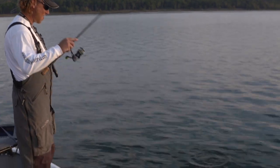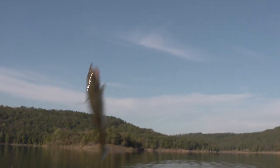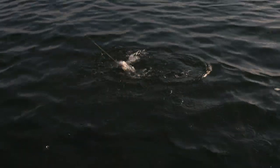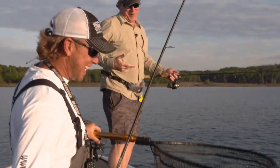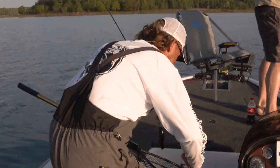Little guy — give him a fighting chance. There we go. He inhaled that one. Here, you want to reel him in? I will help with the net this time. You're doing a heck of a job — don't let anybody tell you different.